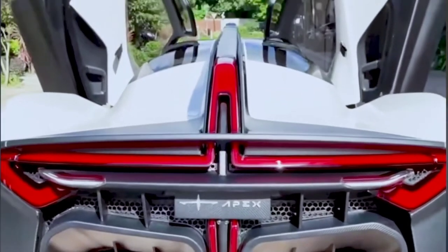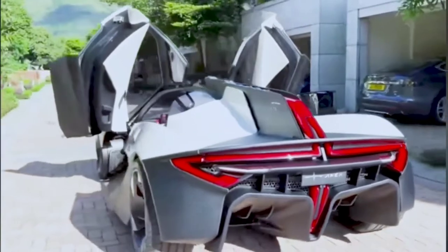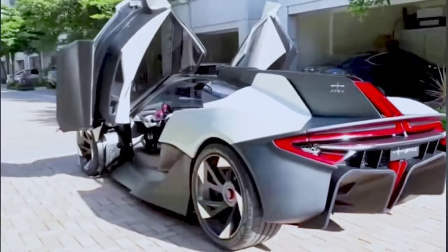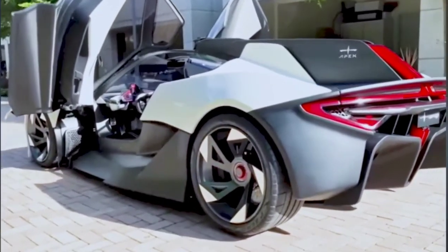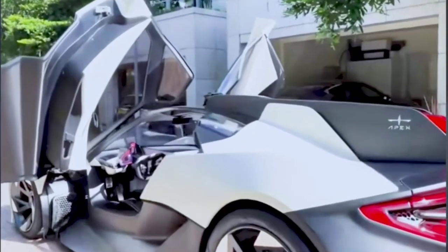There it is — the Apex logo. Take a look at how low this car is to the ground, with a massive rear diffuser.